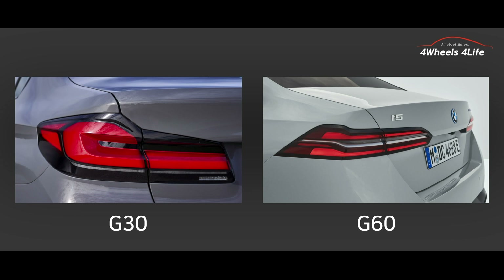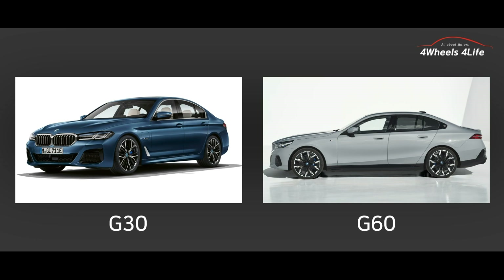The rear design showcases a more sculpted and contemporary aesthetic compared to the G30. In terms of size, the G60 is significantly larger than its predecessor. The length has increased by 97 millimeters, surpassing 5 meters, and the width has expanded by 32 millimeters to reach 1,899 millimeters. The height has also grown by 36 millimeters to 1,514 millimeters. Additionally, the wheelbase has extended by 20 millimeters, measuring 2,995 millimeters.